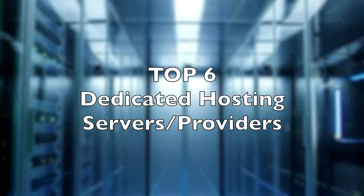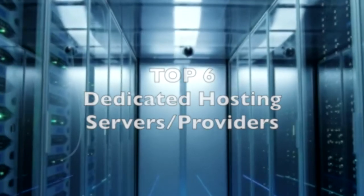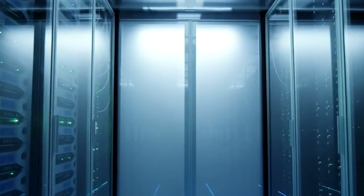This video will compare and contrast the top six dedicated hosting providers and help you choose the one that best suits your website. But first, what exactly is dedicated hosting? And do you even need it at all? Let's recap.